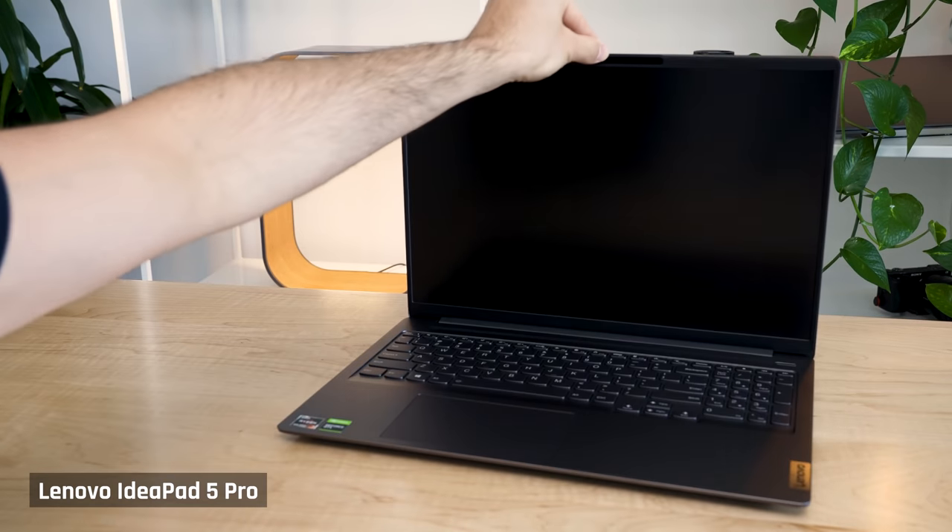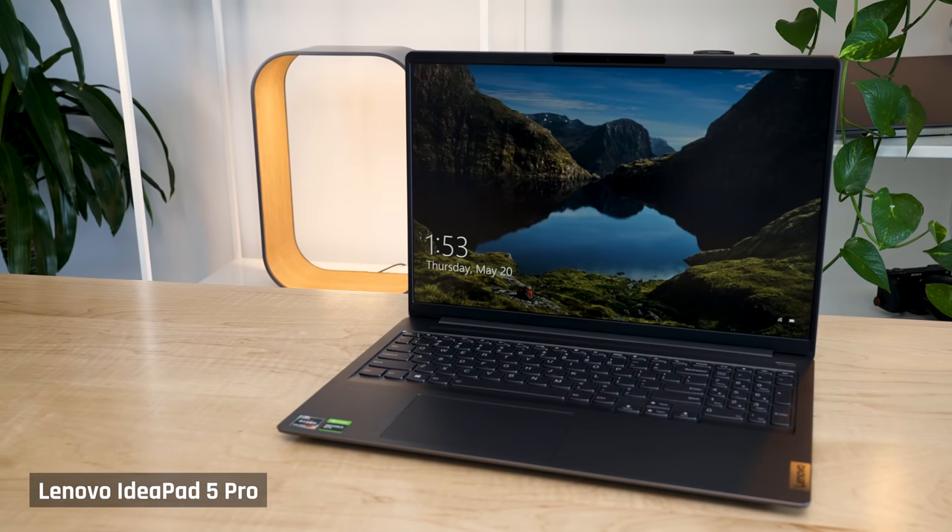Today is an exciting day because they have with me the next iteration of these great laptops that promise to deliver a lot more for only around $100. At least, that's what Lenovo tells me. Now, keep in mind, these are prototypes, so things may be different in the final models.